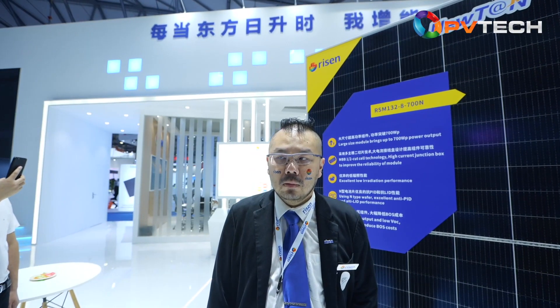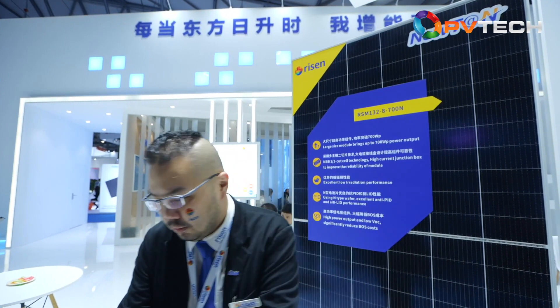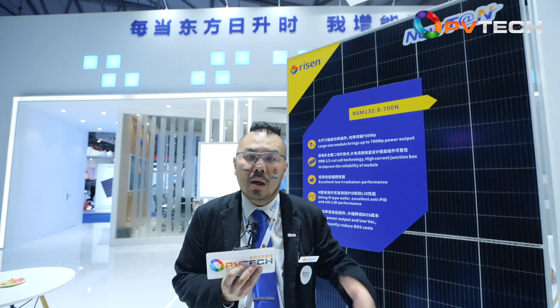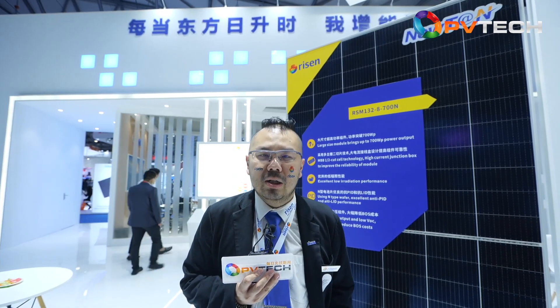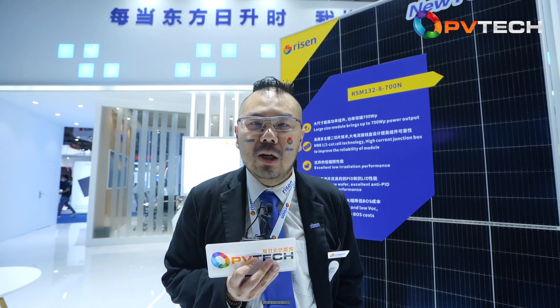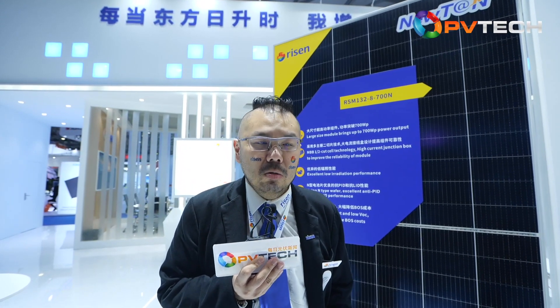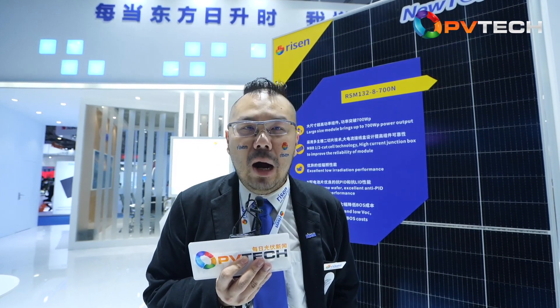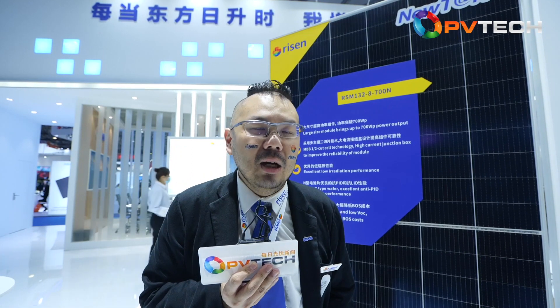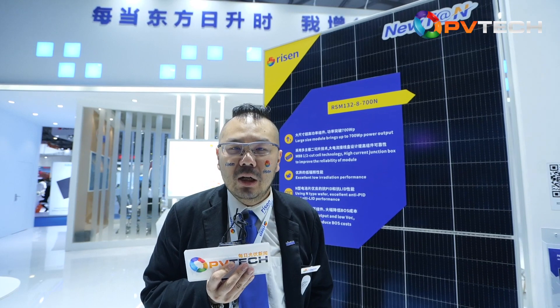On the subject of current prices going up in the industry, would you like to share your thoughts? Recently, the whole world is facing an inflation problem. This is not only a challenge for the solar industry. It is not good for the industry — eventually it will create a lot of problems in getting projects connected to the grid. We all hope these prices can come down very soon and that we can have a healthy industry trend. Thank you very much.